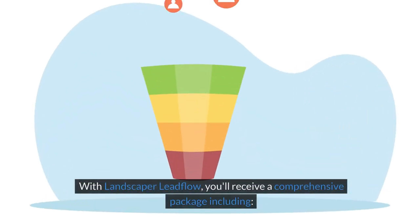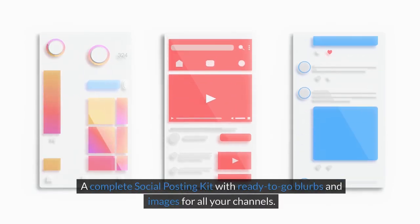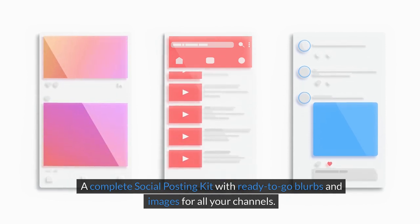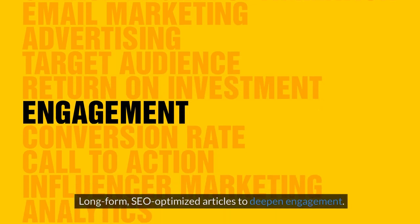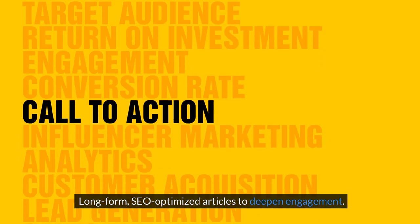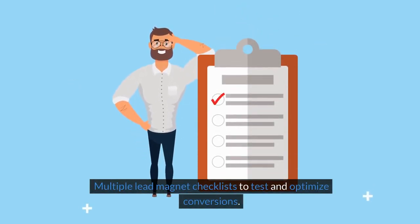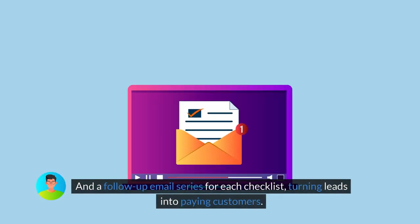With Landscaper Lead Flow, you'll receive a comprehensive package including: a complete social posting kit with ready-to-go blurbs and images for all your channels, matching video shorts to amplify your reach, long-form SEO-optimized articles to deepen engagement, multiple lead magnet checklists to test and optimize conversions, and a follow-up email series for each checklist, turning leads into paying customers.